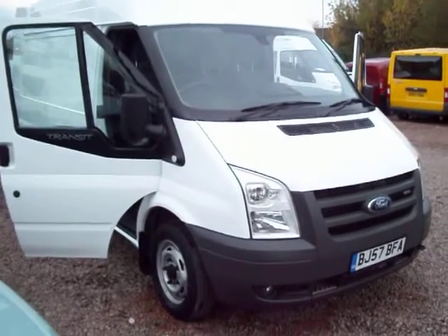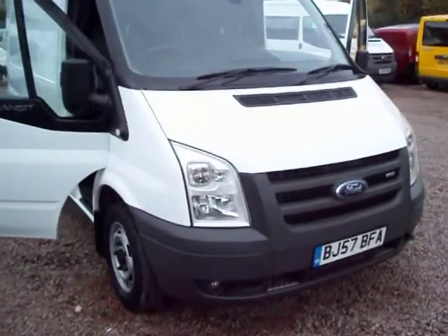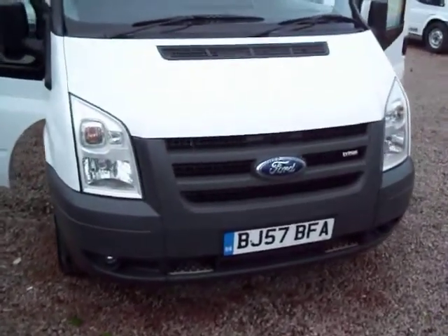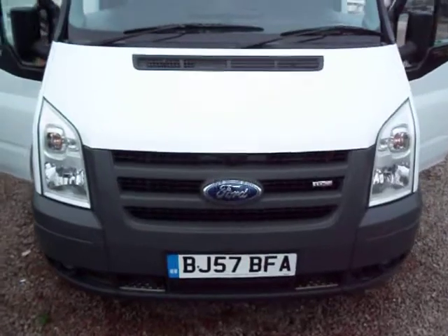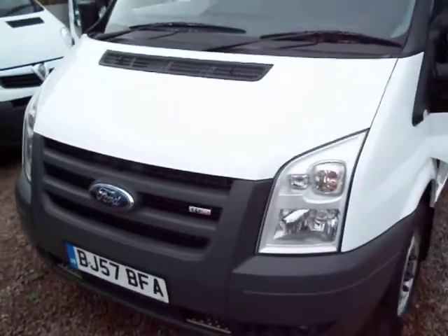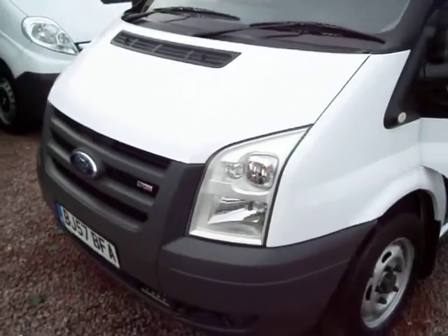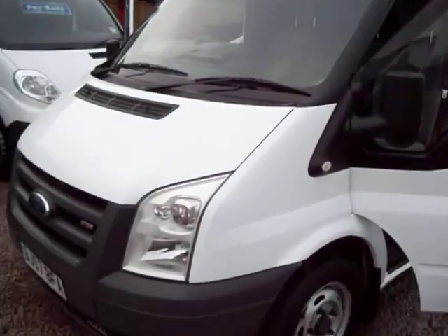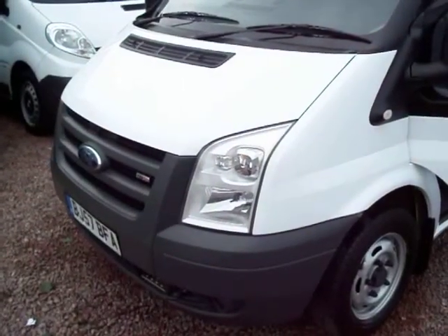Hello there, good afternoon. It's Clarkson Commercials here in Glasgow once again. This time round we have a 2007, on the 57 plate — it's an October 2007 Ford Transit 300, short wheelbase with a medium roof. So it's your standard Transit van with a slightly elevated roof up top. This one is a Transit 300.